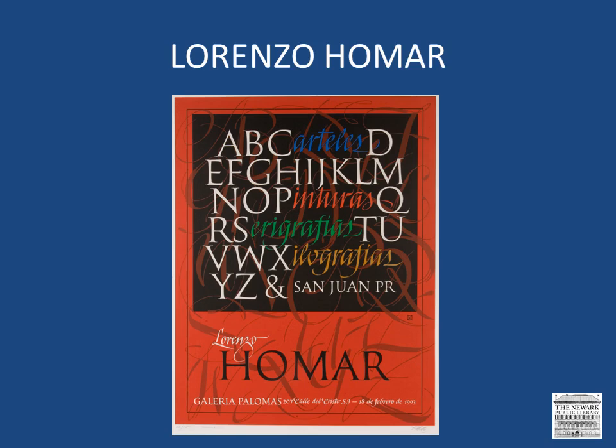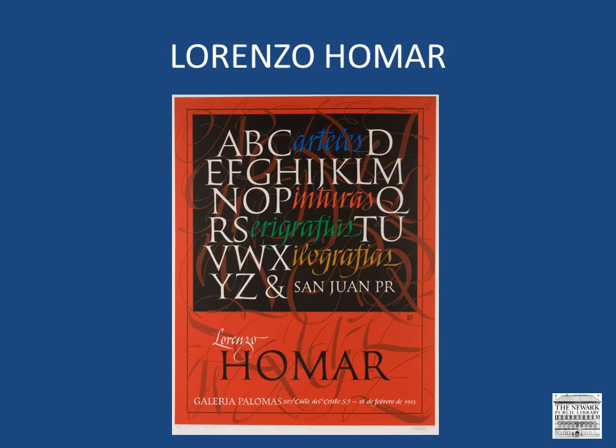Here we see an example of one of Homar's works showing his precise calligraphy skills. And here is a poster Homar designed for the 3rd Biennial of Latin American Drawings, which took place in San Juan in 1974.